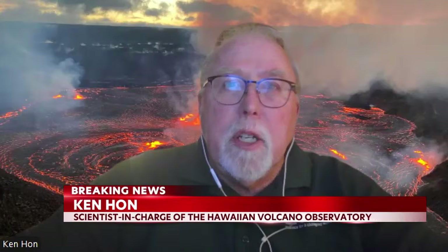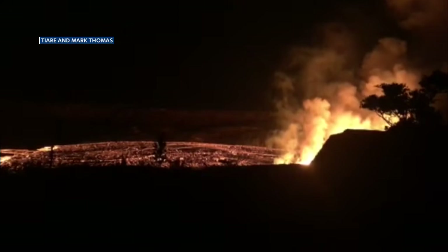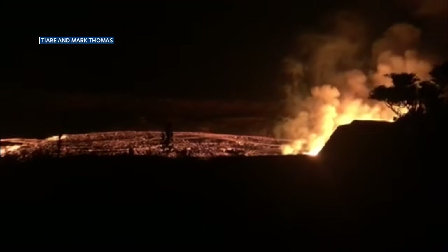If the eruption continues the way it is right now, it's a large fissure that runs across the southwest side of Halimao Ma'o Crater, and it's about 80 meters — somewhere on the order of 200, 250 feet high — is what the lava is going up in the air.